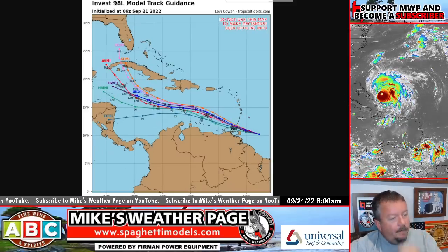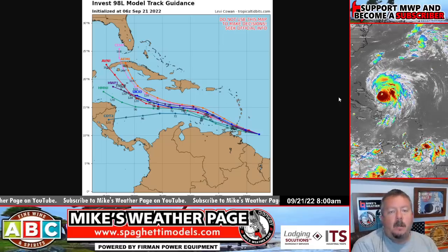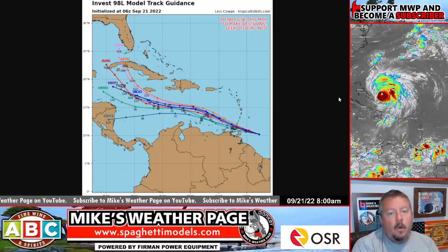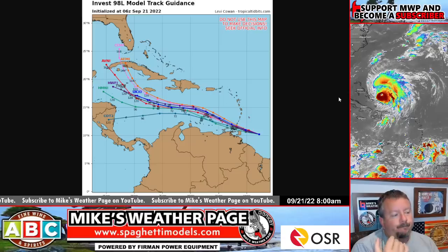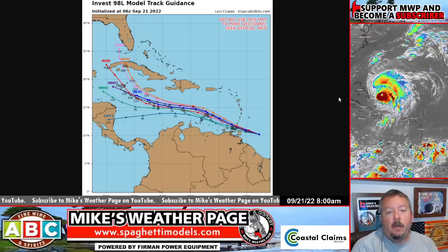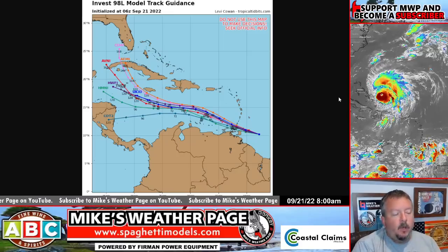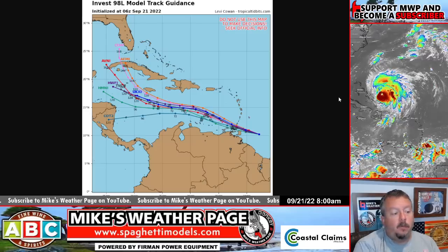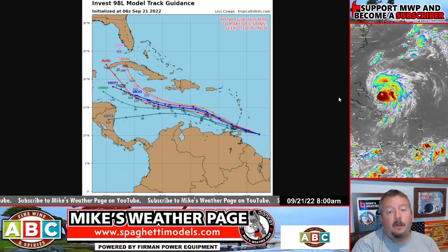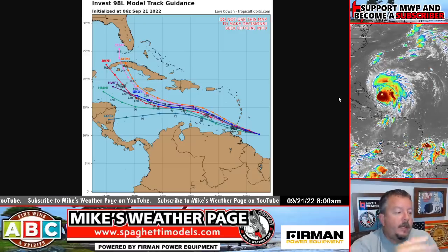Here's the latest spaghetti models on Tropical Tidbits. History tells you, anytime you get a system in the Western Caribbean this time of year, you've got to watch it close. And that's what we're seeing with the models. Consistency is a slow bend north early next week, with slow development as it does. We have Jamaica and the Caymans watching over the coming weekend — see how fast this develops. Fiona's messing up the steering patterns a little bit now, but an eventual pull north we're going to see. Something to really watch, especially eastern Gulf and Florida. Models have not backed down on this possibility. These are your latest spaghetti models.